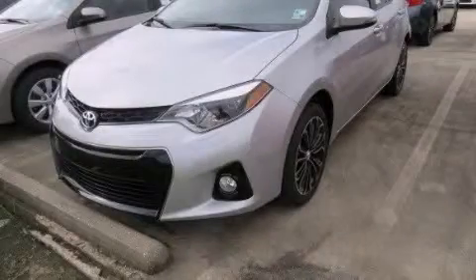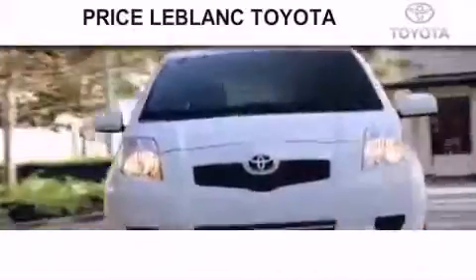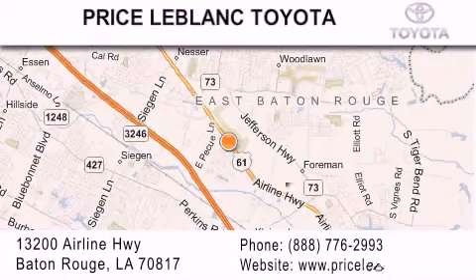Call or visit us right now and arrange your test drive today. Thank you for shopping at Price LeBlanc Toyota Scion, conveniently located at 13200 Airline Highway in Baton Rouge.